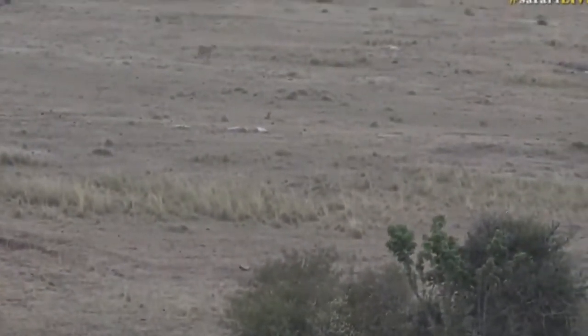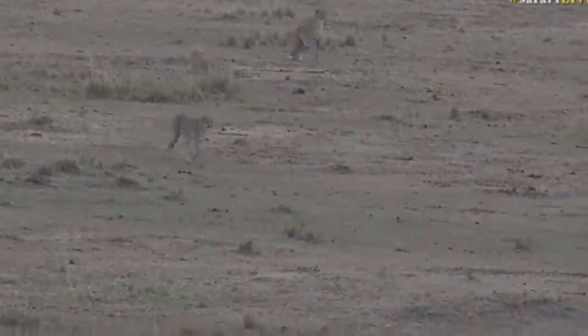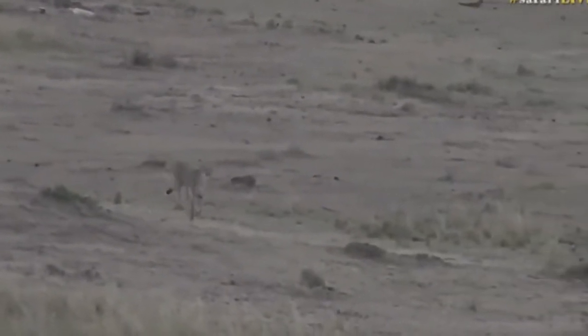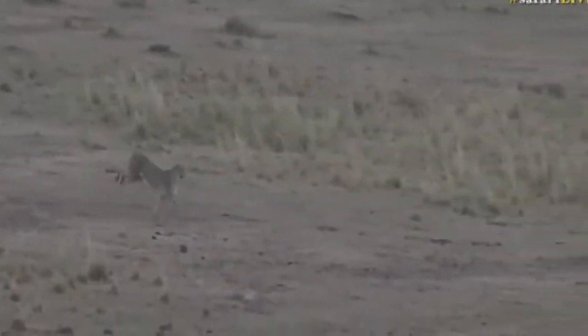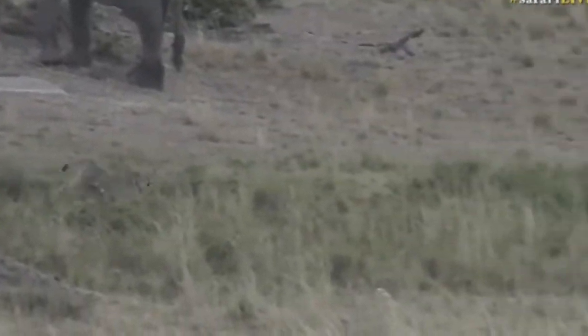One cheetah is up and looking very intently at something in the direction of the elephants. They're coming running in down here now - what on earth is happening? They've gone straight past the elephants - what are they going after? Hold on everyone. Oh, it's a warthog - are they going after a warthog?